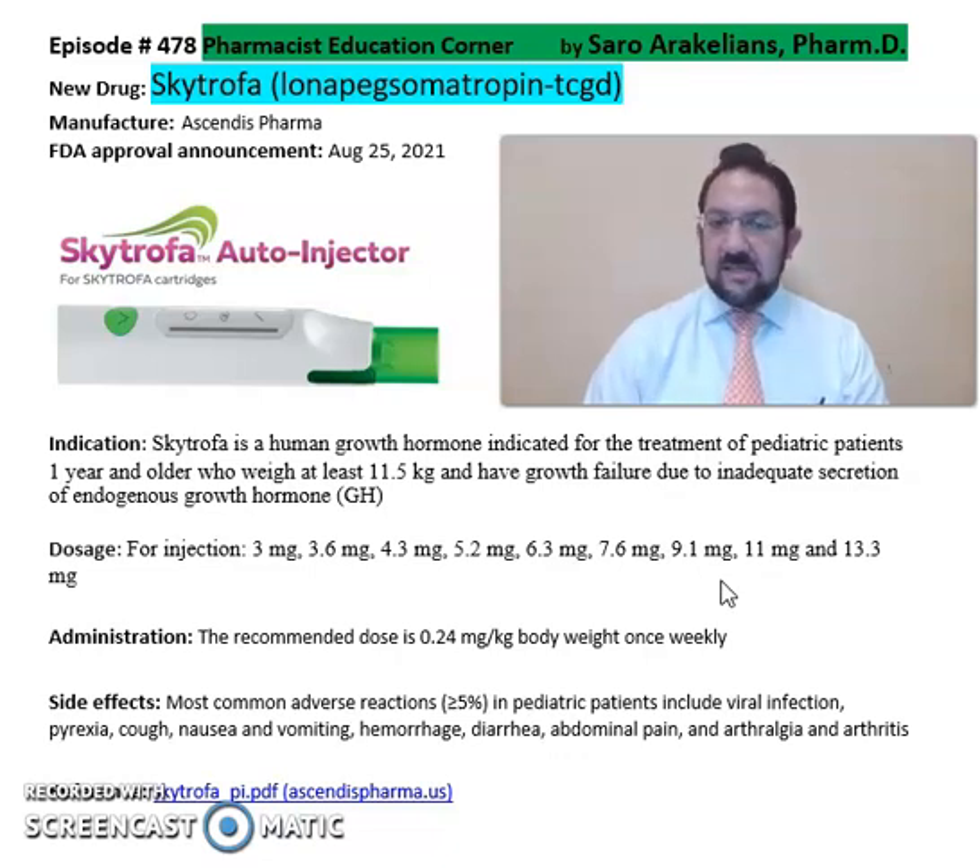Some of the common side effects seen from Skytrofa include nausea, vomiting, pyrexia, cough, diarrhea, and abdominal pain.